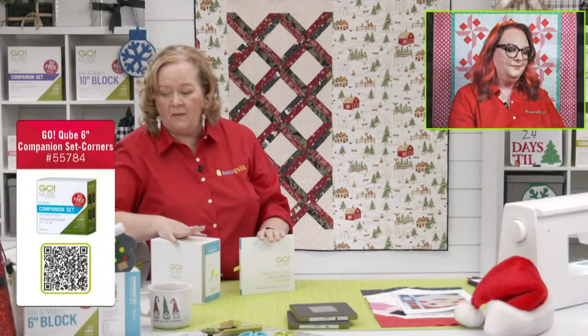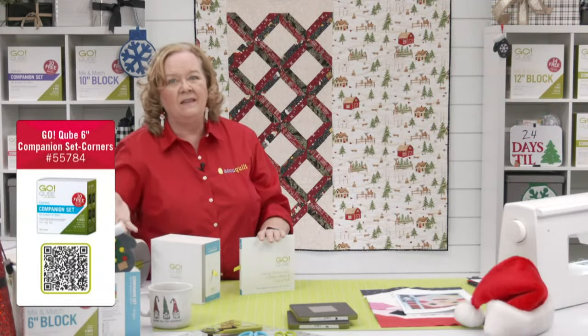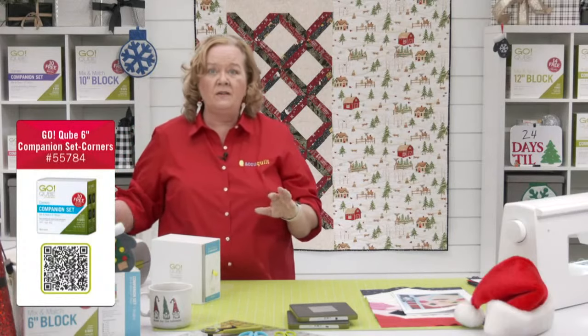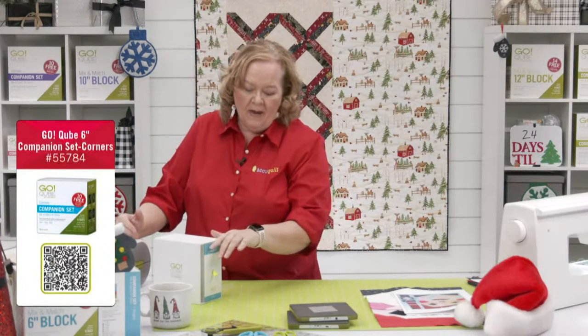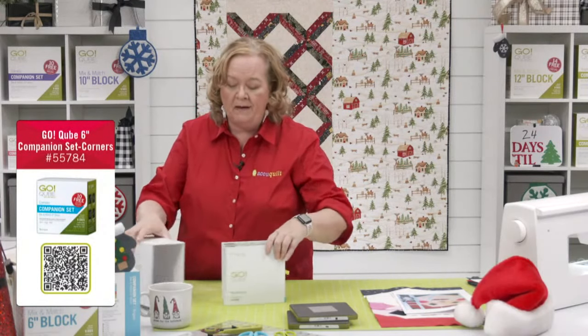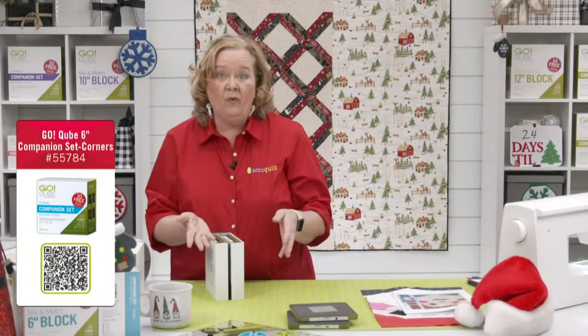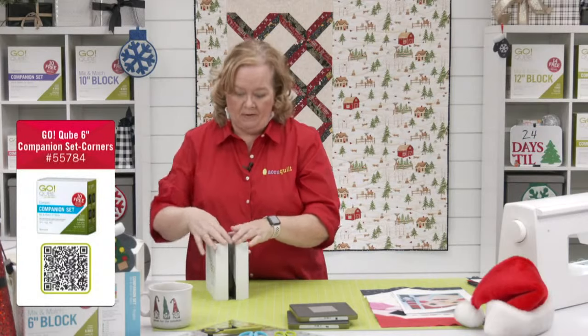Next we're going to talk about our companion set corners. The original cube has eight dies which make 72 mix-and-match patterns — those are free downloadable patterns from accuquilt.com. If you add the corners companion set, you can have 144 mix-and-match patterns; add the angles and you get 216 free patterns.